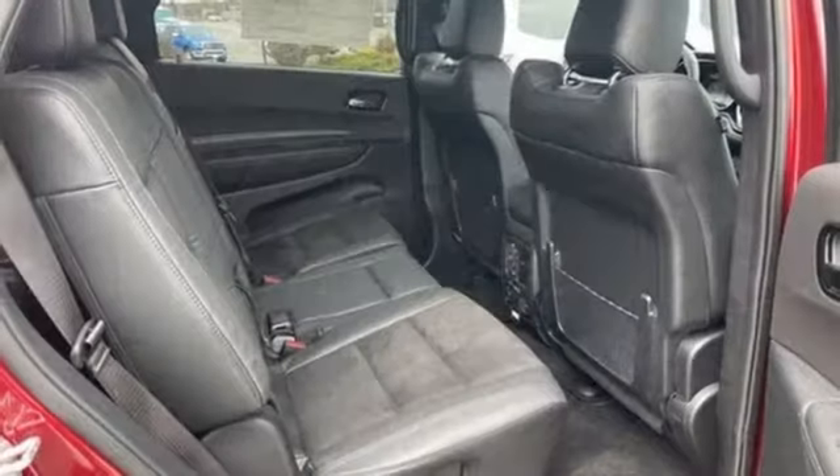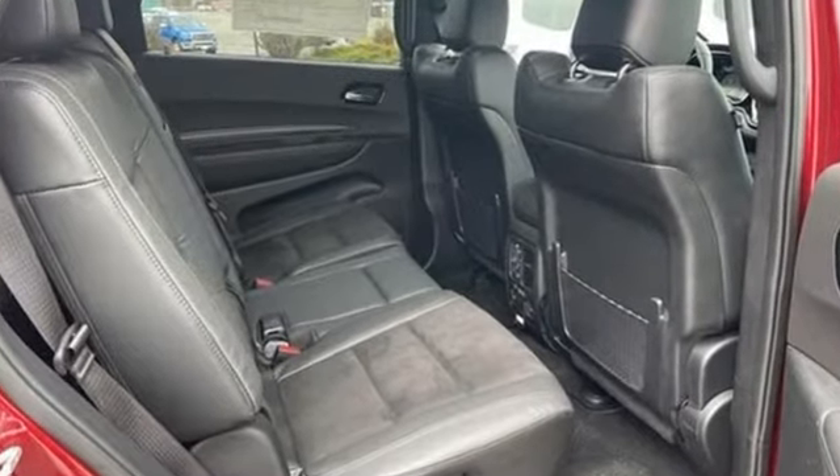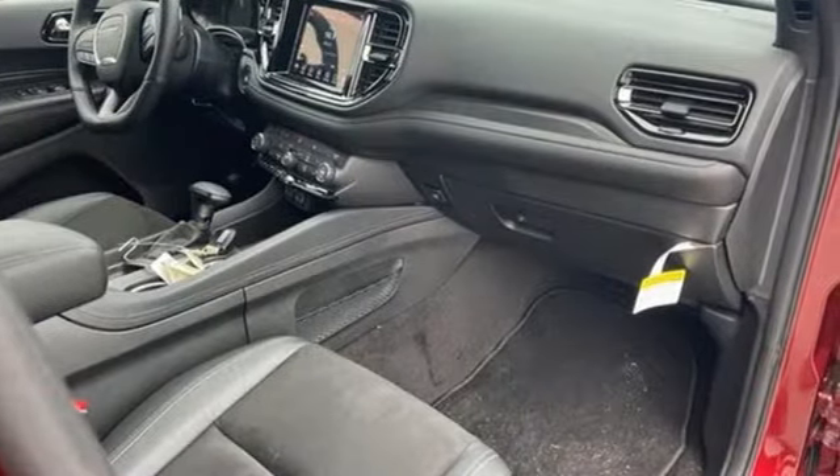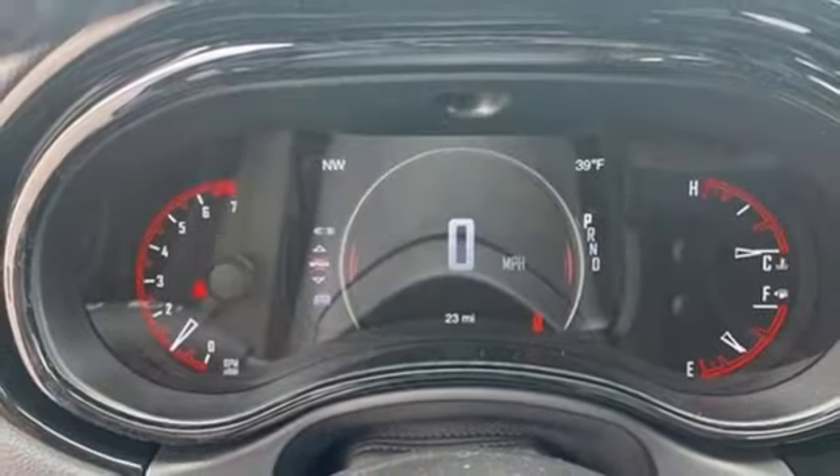A great vehicle is comprised of great features like these: V6 engine, heated bucket seats, streaming audio, rear parking sensors.